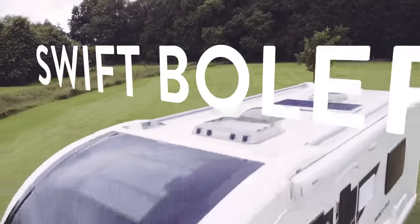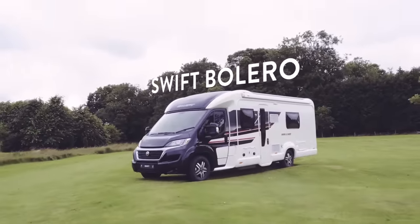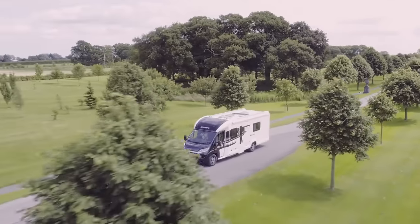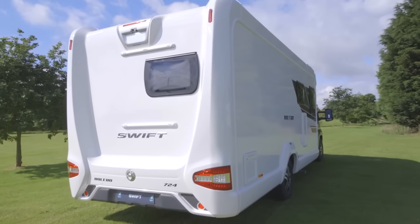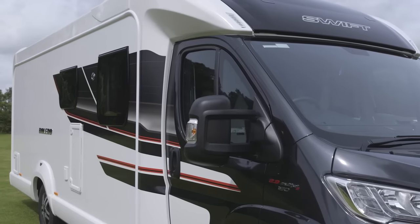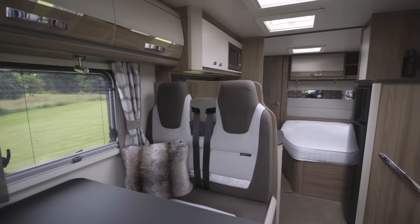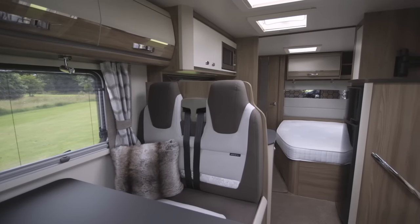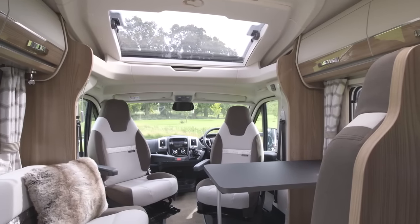The Bolero was significantly enhanced last year with a stunning full makeover, giving a new GRP front pod housing an opening sky-view window and a new rear panel with a sportier looking lower valance. For the new season, a more refined graphic scheme adds to the premium feel. Inside, updated Ritz soft furnishings retain the sumptuous interior feel and there will be a new full leather option.